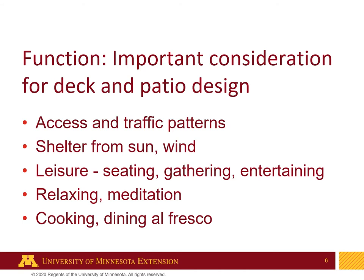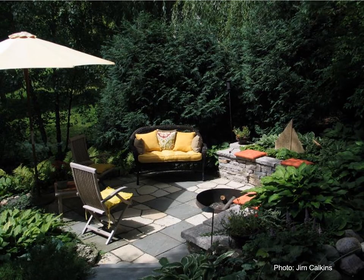In Minnesota, we particularly like cooking out of doors and dining al fresco. This is a great example — a small patio with lots of functionality. First, there's excellent access to it. It has good seating, plenty of seating — even seating on the stone wall there by those orange cushions. It has a fire pit for gathering, and it's shaded and protected from wind and sun.